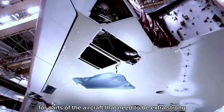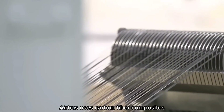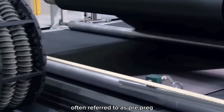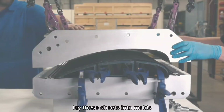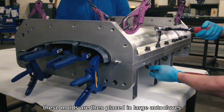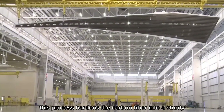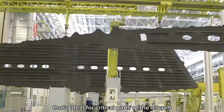For parts that need to be extra strong and lightweight, such as the wings and tail, Airbus uses carbon fiber composites. These come in pre-impregnated sheets, often referred to as prepreg. Skilled technicians or robotic arms lay these sheets into molds that shape them into the necessary components. The molds are then placed in large autoclaves — giant ovens that bake the composites at high temperatures and pressures — hardening the carbon fiber into a sturdy, lightweight material ideal for critical parts of the aircraft.